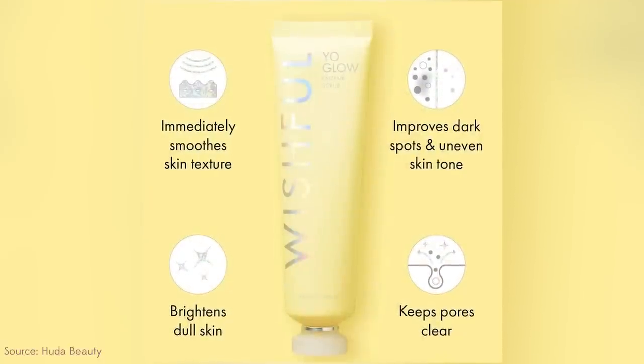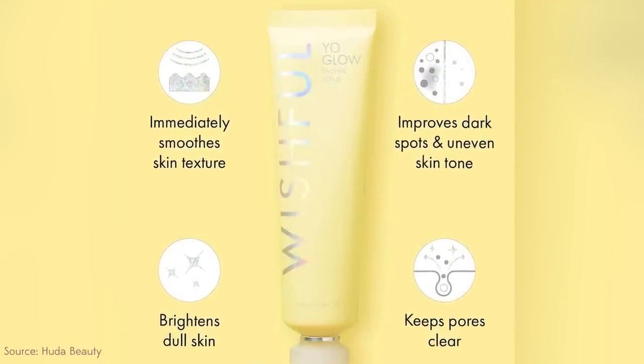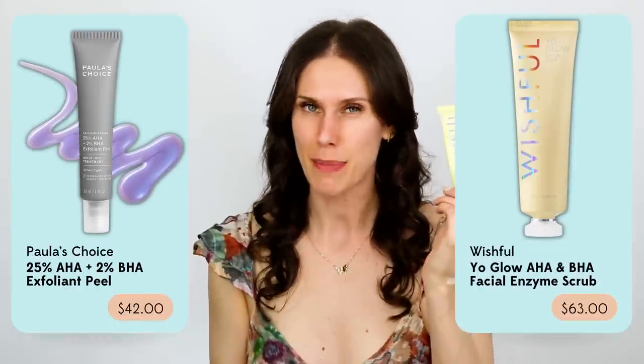The reason I love the Yo Glow is that it has pineapple enzymes. Enzymes are fantastic because they're such a gentle form of exfoliation, whereas BHAs are really good but potent — this is better for more sensitive skin. I want to use things like this on my face to help get rid of some of those crusty, flaky areas so that when my other skincare products go on, they can actually go on a bit more smooth.